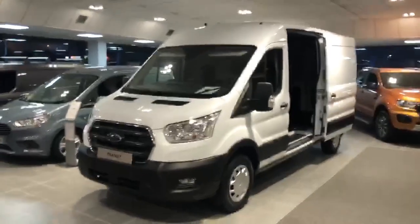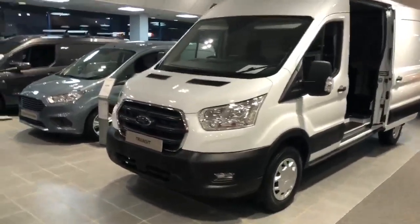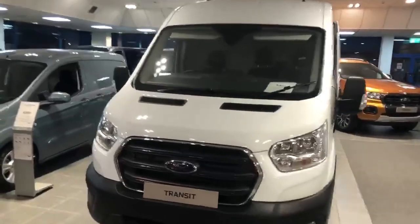This particular model is a Trend, finished with wheel trims, front fog lights, front mirror sensors, chrome grille surround, and also has the added extras of cruise control.